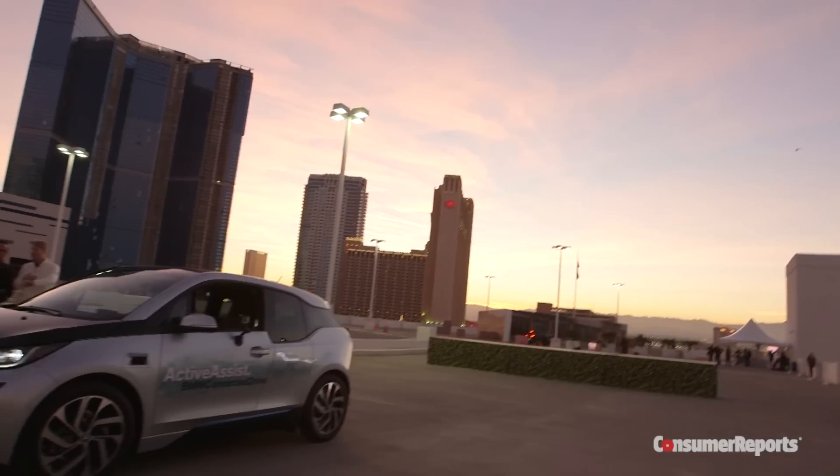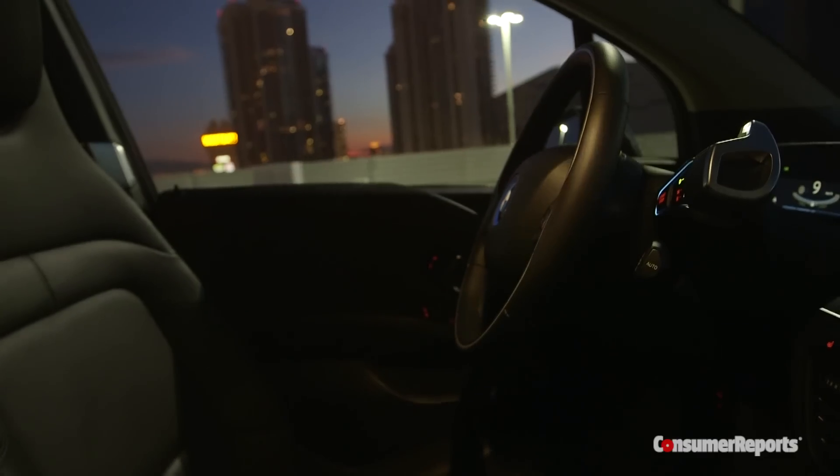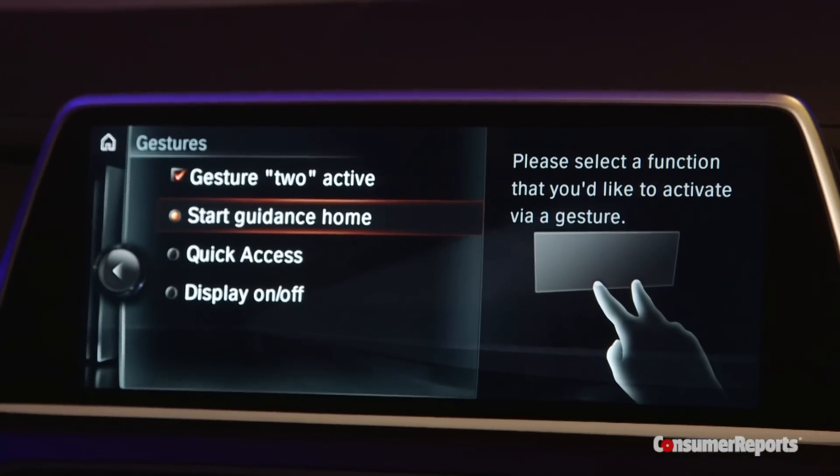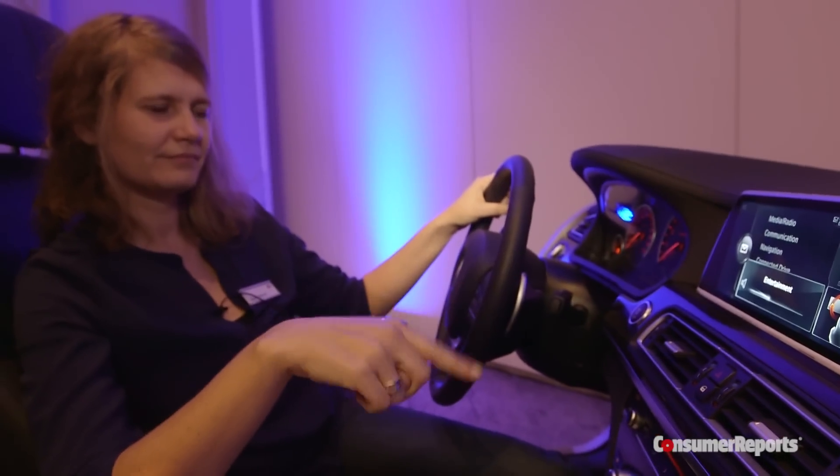We're here at CES 2015 at the BMW exhibit where they're showing us some of their newest technology. CES has become a really important show for car makers because with so much of the development in new cars being electronics, virtually all of the car makers are here. BMW showed us the first gesture control that we've seen in a production car.